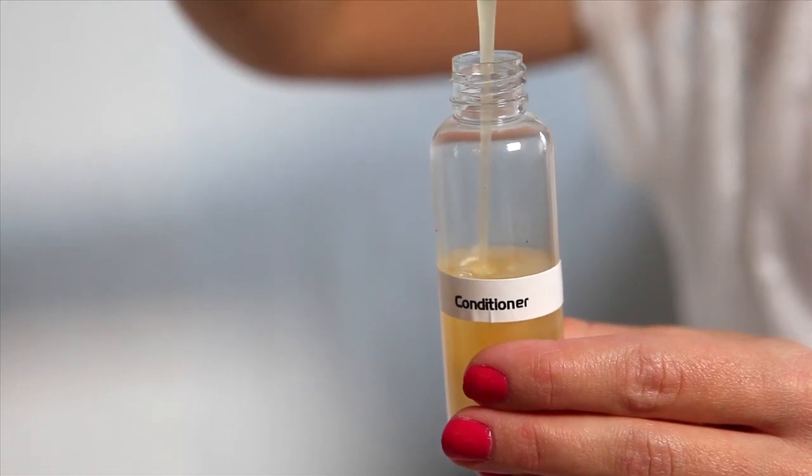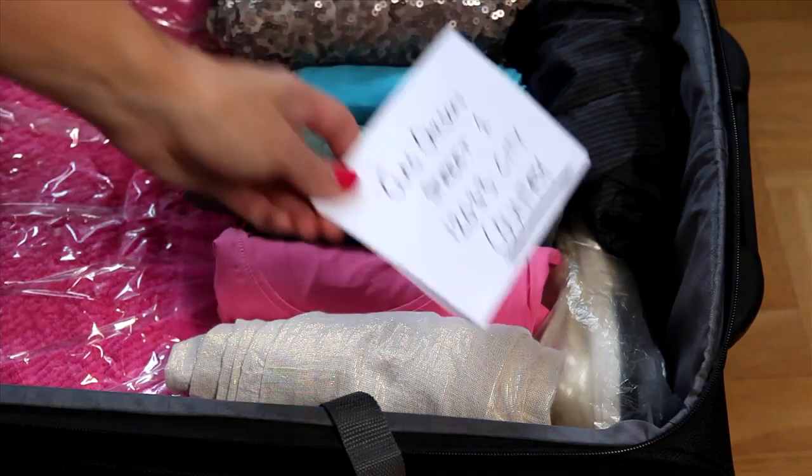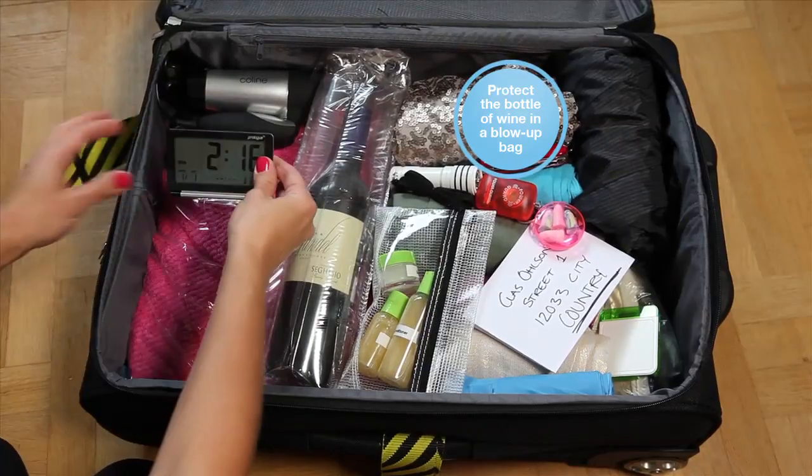Pour bathroom items into smaller packaging. Put an address label inside your suitcase in case the one on the outside falls off. Things that can be good to take with you: